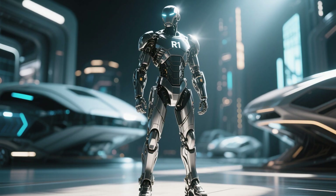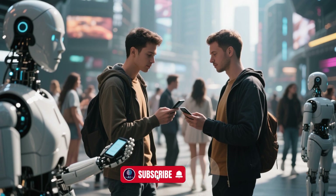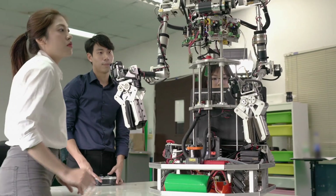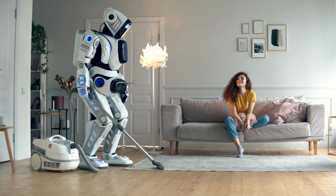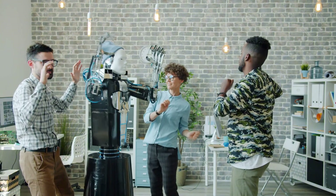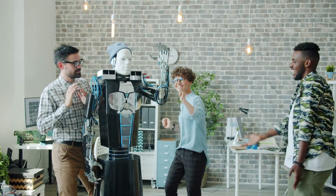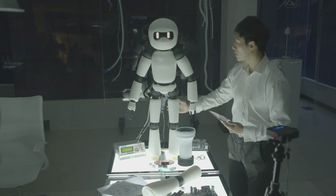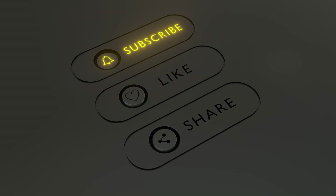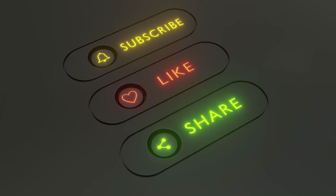The bottom line: Unitree's R1 is not just a budget-friendly humanoid robot — it's a signpost pointing to the near future where robots could be as common and useful as smartphones. We're witnessing a paradigm shift. Robotics is moving beyond billion-dollar labs and exclusive research projects. With the R1, humanoid robots are stepping into the real world: affordable, capable, and ready for everyday use. So what would you do with a $5,900 humanoid robot? Drop your ideas in the comments below. And if you want to keep exploring the incredible frontiers of AI and robotics, hit that subscribe button and join the journey. Until next time, keep imagining the future — because it's getting closer every day.